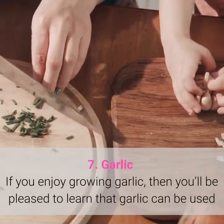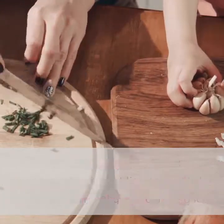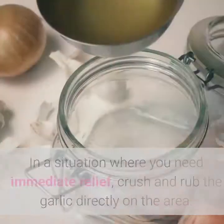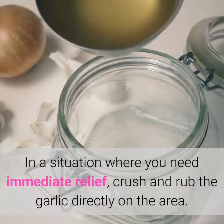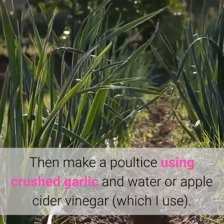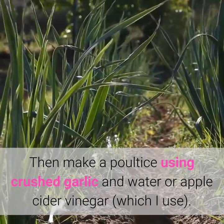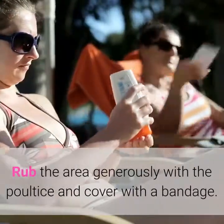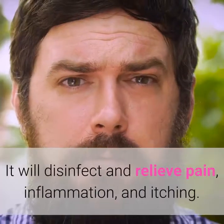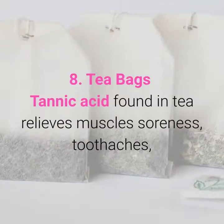7. Garlic. If you enjoy growing garlic, you'll be pleased to learn that garlic can be used as a natural antibiotic because of its powerful antibacterial properties. In a situation where you need immediate relief, crush and rub the garlic directly on the area. Then make a poultice using crushed garlic and water or apple cider vinegar. Rub the area generously with the poultice and cover with a bandage. It will disinfect and relieve pain, inflammation, and itching.